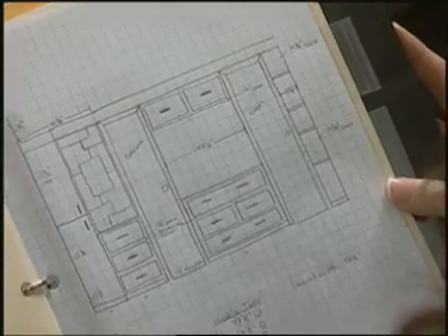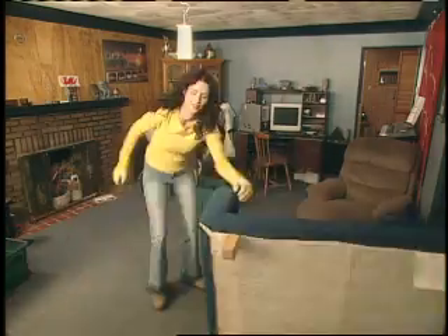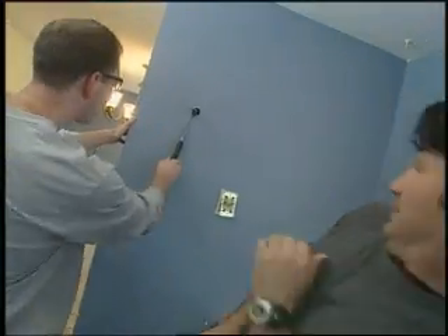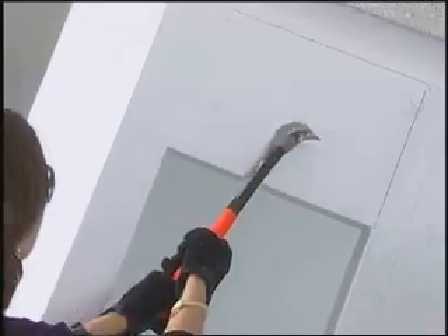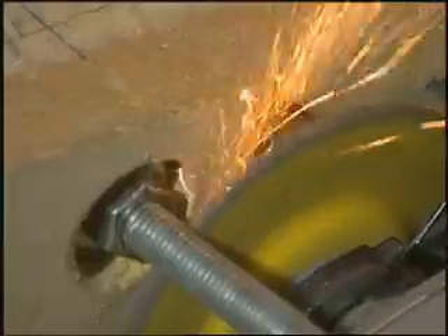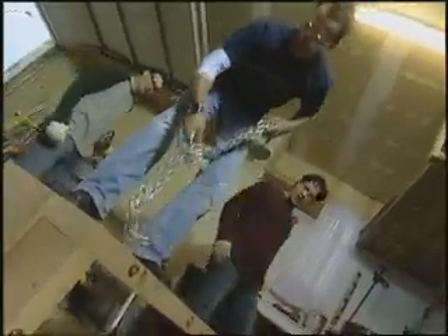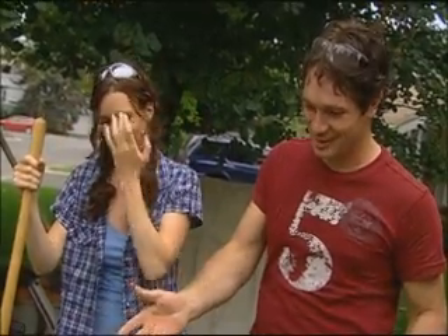What do we call this? Ginormous. Let's pull up some carpet. I've just witnessed and been a participant in controlled chaos. What are you doing? You can't use a sawzall to cut the grass.